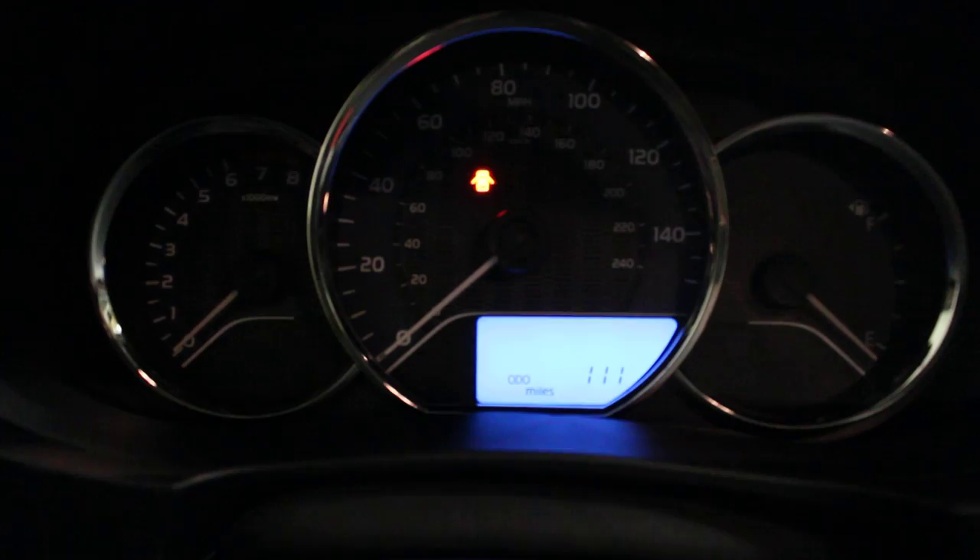111 miles on the odometer. It was getting 39 miles per gallon on the highway, pushing against the wind.